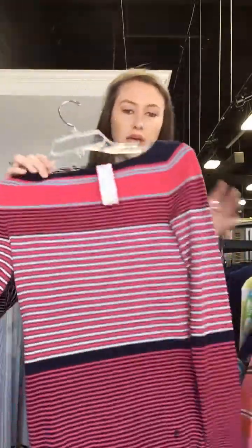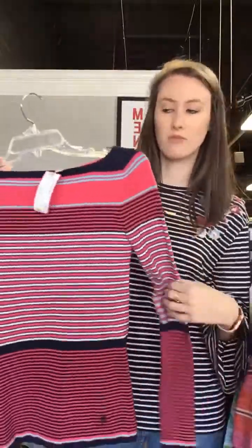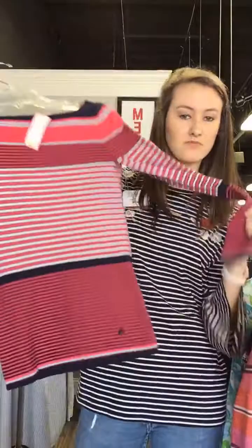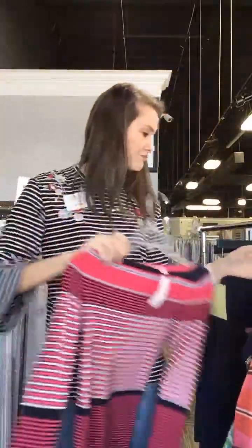We have this one as well — pink and navy, always a good color combo. This one's an extra small and it's $32. Really fun.